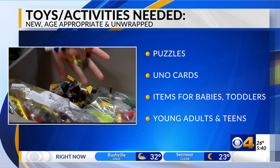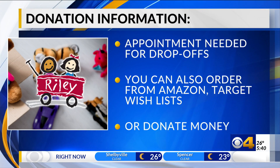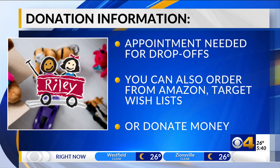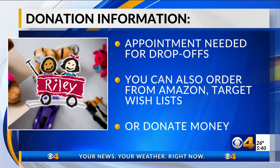Those items need to be new, age-appropriate, and marked accordingly, and they ask that you do not wrap the item. They are allowing drop-offs amid the pandemic, but you will need to make an appointment for that. If you prefer, you can order from their Amazon and Target wish list and ship the item directly, or donate money for Riley to buy the items themselves. We'll post information on how to do any of that on CBS4Indie.com.